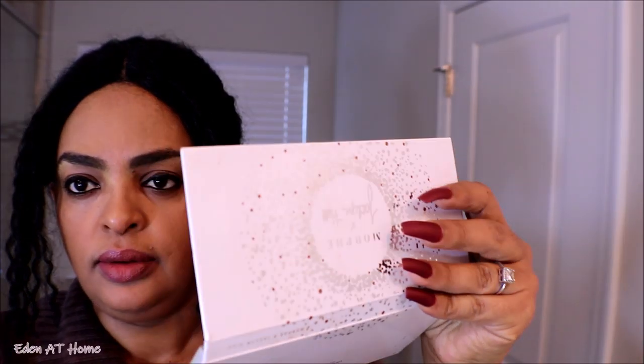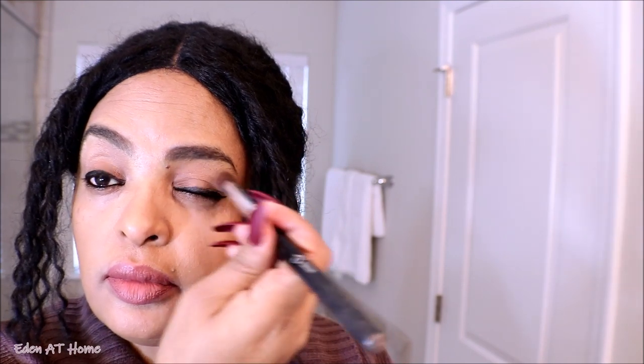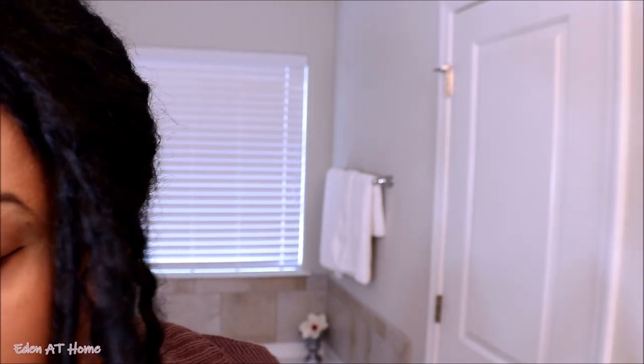I use my elf powder just to set it. Okay guys, I told you before I love Jacqueline Hill from Morphe — this palette is very bright and it gives you a look that I love so much. I'm going to use the soft gold first on the eye area. Next, for my eye crease, I chose the soft brown one.